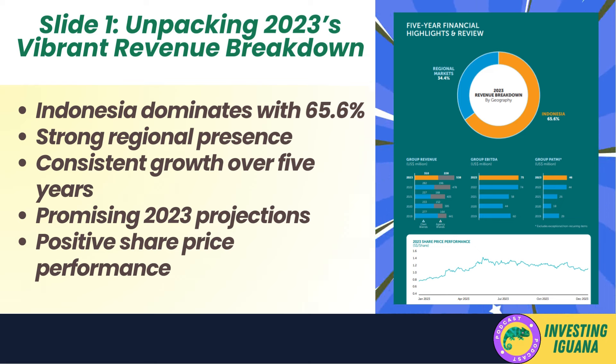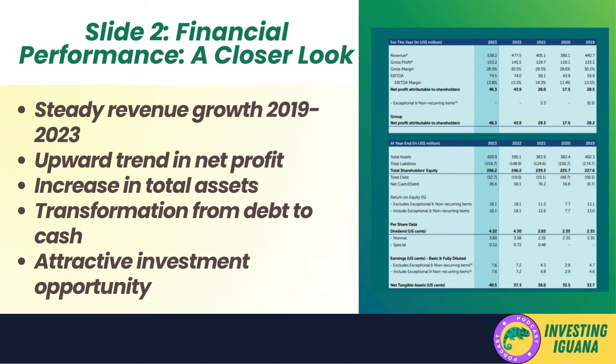Slide one — let's start with that vibrant revenue breakdown chart for 2023. Indonesia takes the lion's share at a whopping 65.6%, suggesting this company has a solid foothold in the Indonesian market. Moving on to the group revenue, EBITDA, and PAT figures, we see an upward trajectory over the past five years — music to any investor's ears. The 2023 projections look promising, hinting at continued growth. What really caught my eye was the 2023 share price performance chart — the overall trend seems to be pointing north, signaling investor confidence.